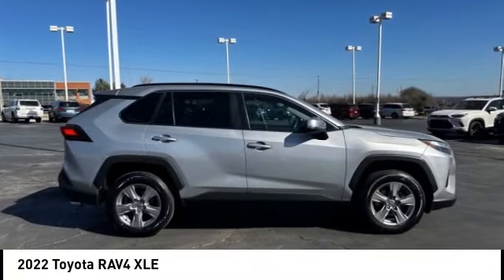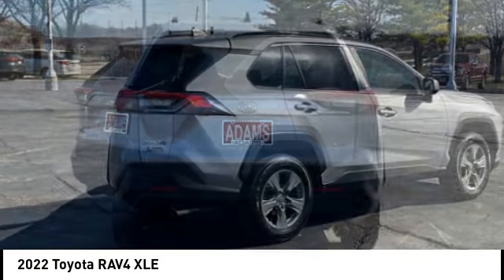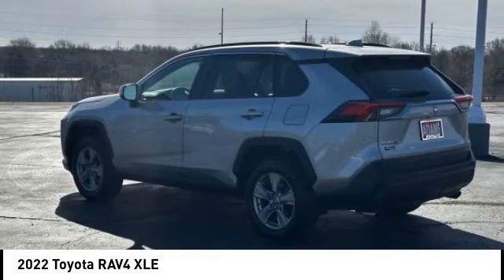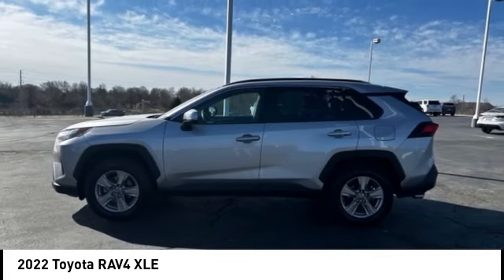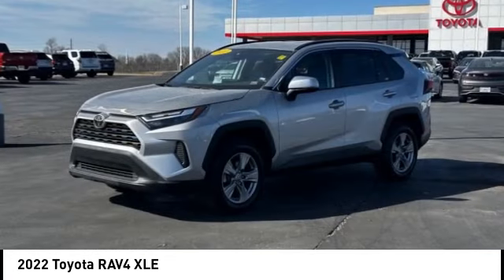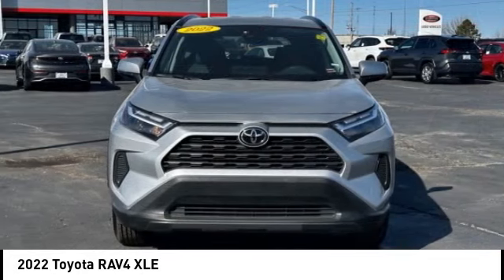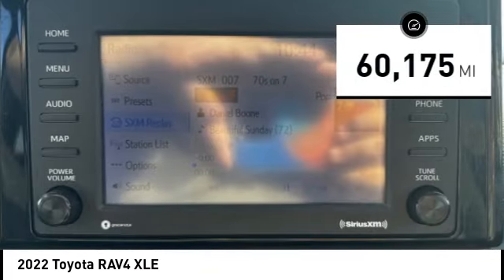Stop by and take a look at the 2022 RAV4. The RAV4 is one of the most fuel-efficient SUVs in its class — versatile and efficient. The RAV4 mixes the comfort and drivability of a sedan with the benefits of an SUV. This highly evolved, well-packaged crossover SUV lets you have it all. This vehicle has less than 65,000 miles.